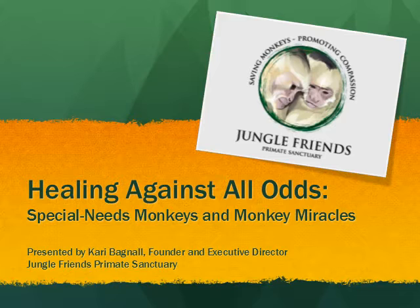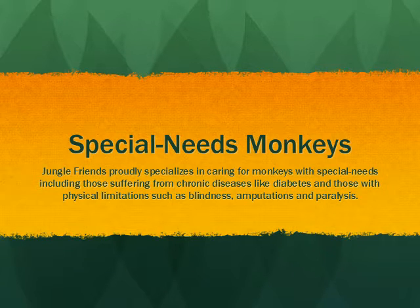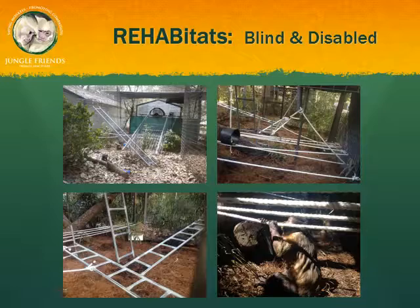I'll even introduce you to some of our monkey miracles. At Jungle Friends, we specialize in caring for monkeys with special needs, including those suffering from chronic diseases like diabetes and those with physical limitations such as blindness, amputations, and paralysis. A re-habitat is a handicapped accessible enclosure specially designed for monkeys with mobility issues or blindness. The re-habitats include ramps to make climbing easier as well as guide ropes, and they're used for temporary and permanent situations. Our elderly and diabetic monkeys all have indoor enclosures.